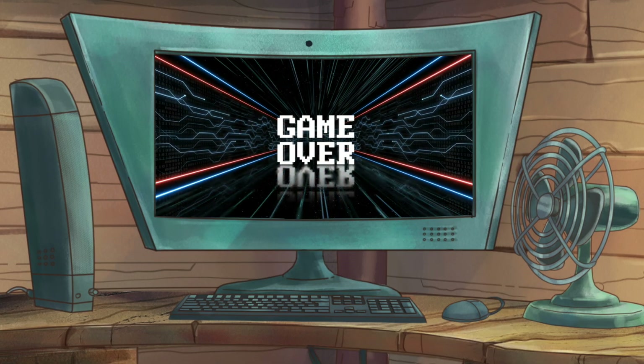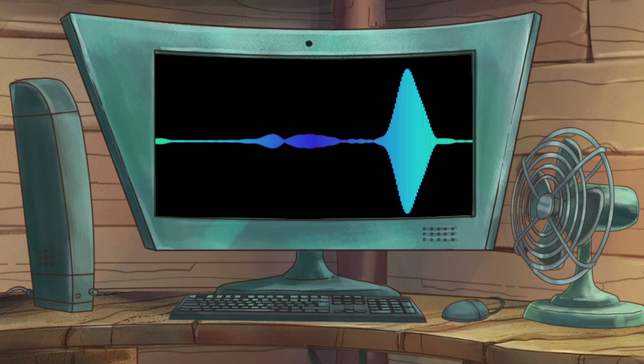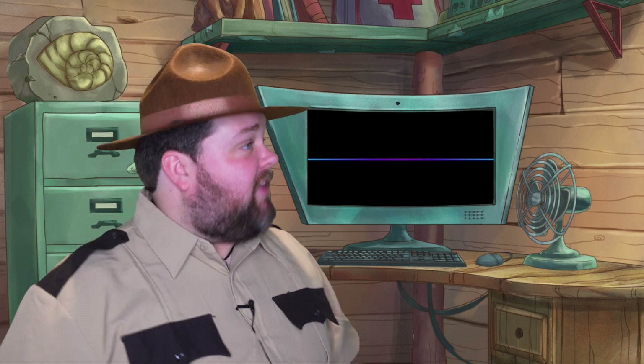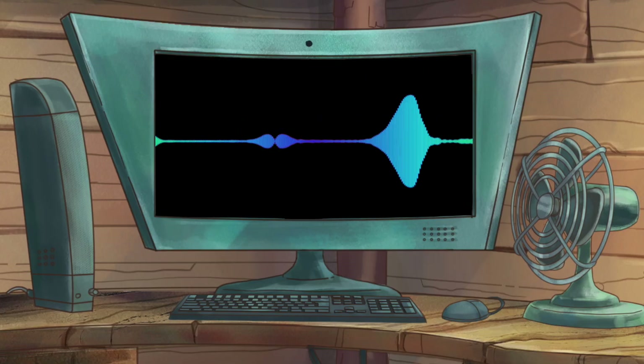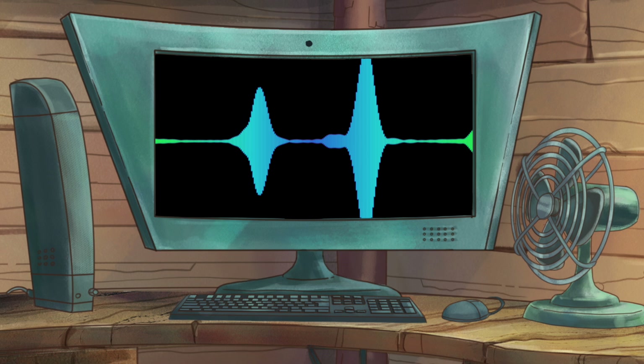Oh, dash it all, got a game over. Anyways, my bad Ranger Ray, what's going on? Well, we need help answering the question: why do tigers have stripes? Oh, an absolutely purr-fect question. Yeah, so can you call Thomas the Tiger for us? Thomas it is.